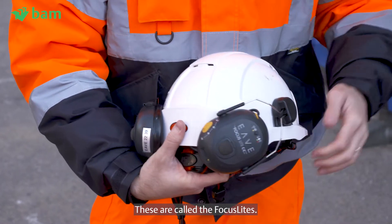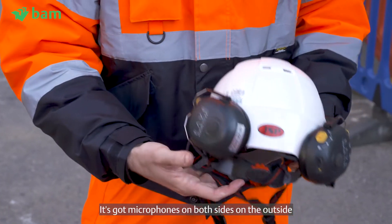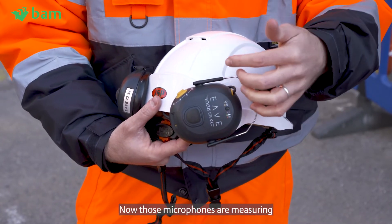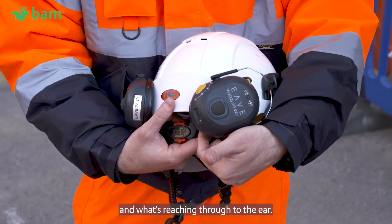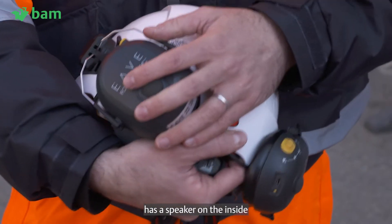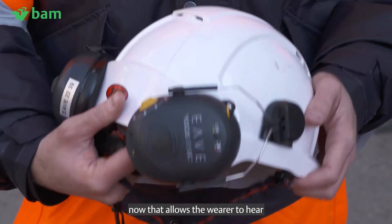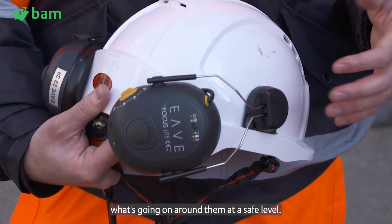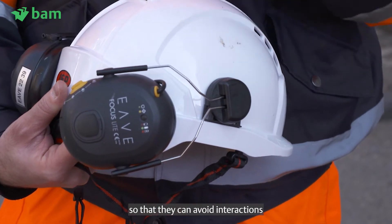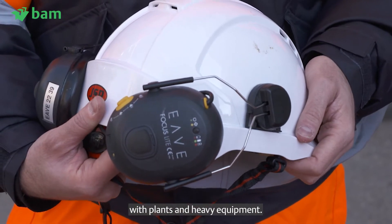These are called the Focus Lite. It's got microphones on both sides, on the outside as well as on the inside. Those microphones are measuring the noise level in the environment and what's reaching through to the ear. At the same time, each ear cup has a speaker on the inside, which allows the wearer to hear what's going on around them at a safe level.